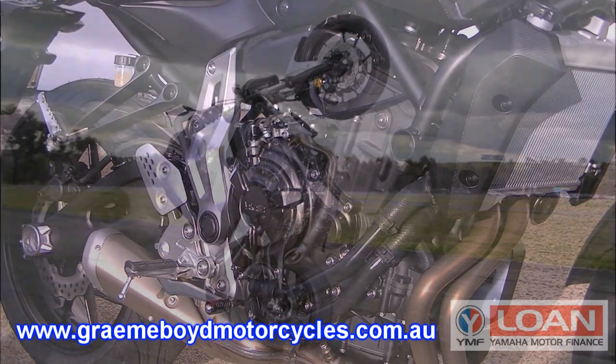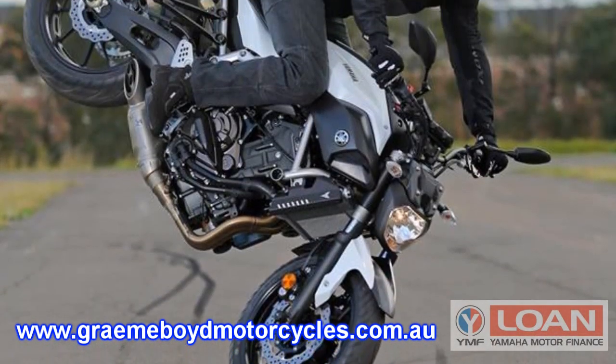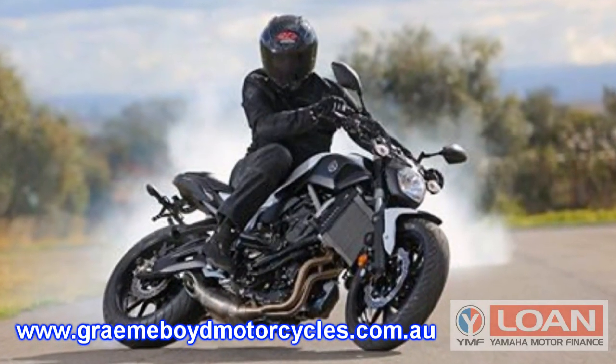If you'd like to learn more about Yamaha's MT-07, check out our website at grahamboydmotorcycles.com.au, or call into the store today.